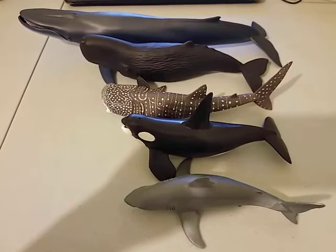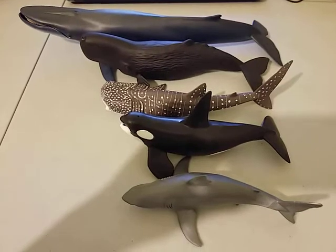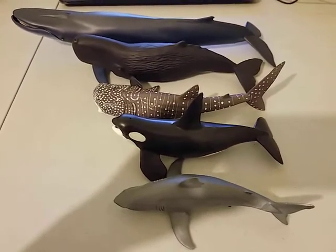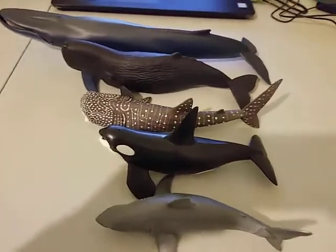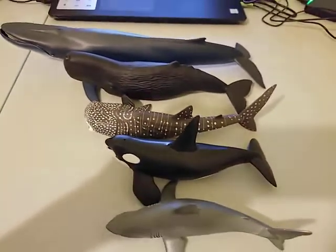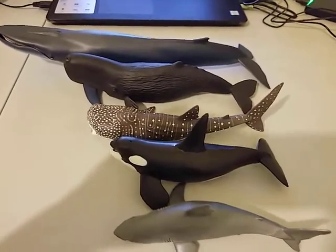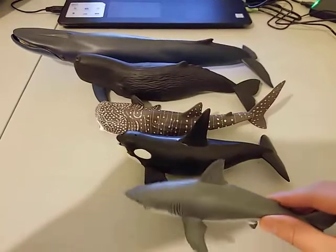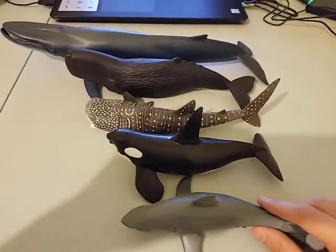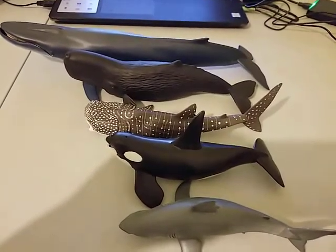Hi everyone. This is my Papo Sea Creatures Review. As you can see, I got five different sea creatures. They are all from Papo. Those are, in my opinion, quite high in quality. Now let's take a look.